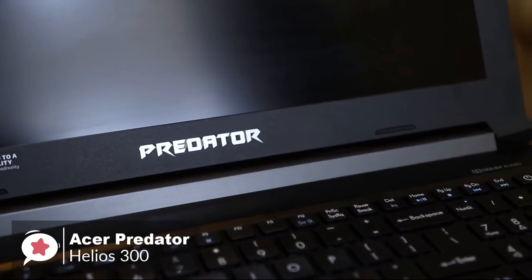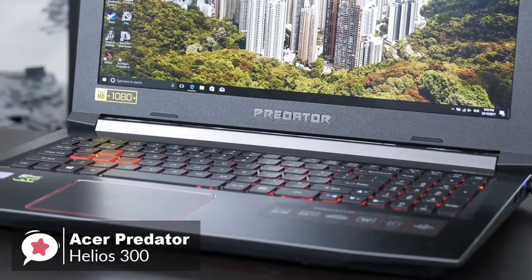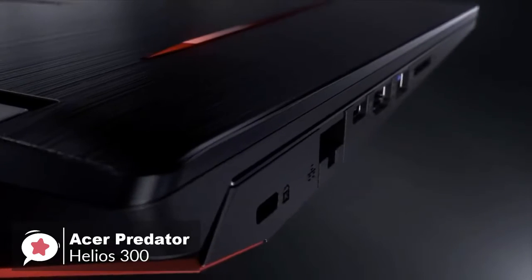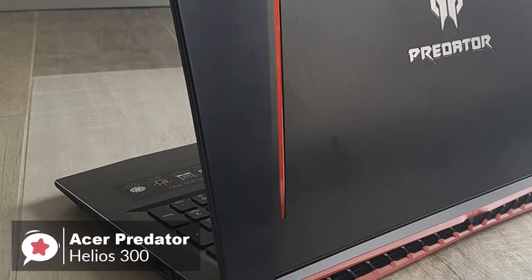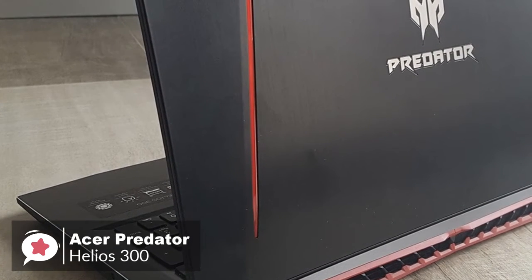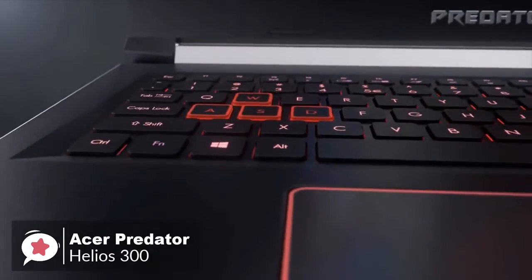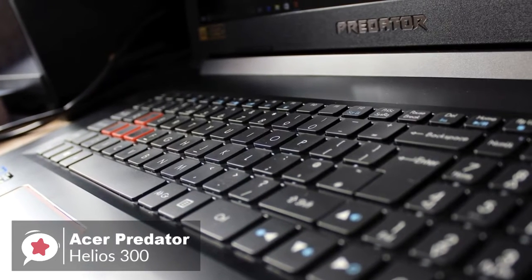We found there's a lot to like. Ports-wise, the Helios 300 comes with three USB-A ports, one USB 3.1 Type-C without Thunderbolt 3 support, HDMI video output, LAN, a card reader, a headphone mic jack, and a Kensington lock. The iron-red backlit keyboard illuminates the keys, making sure gamers are always striking the right notes during gameplay, which is a cool feature.